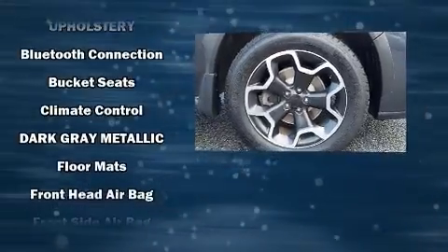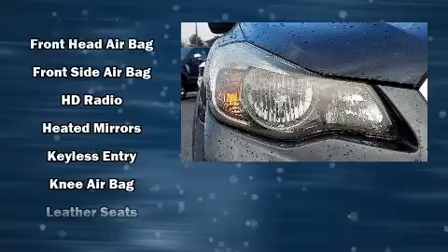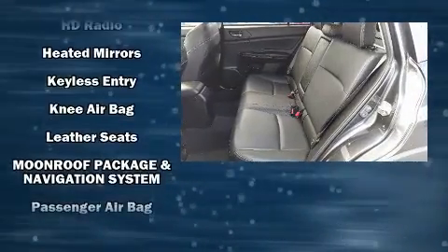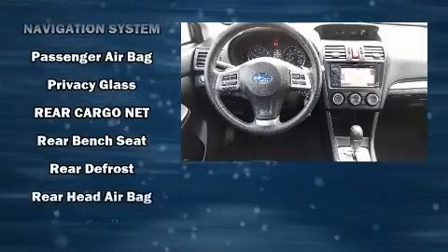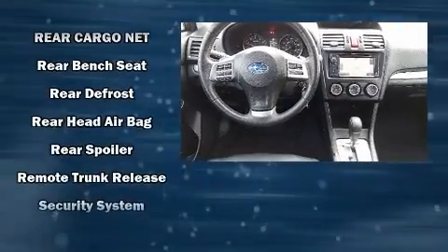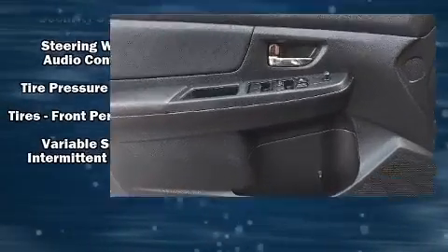Subaru also prioritized safety and security with features such as head curtain airbags, front side impact airbags, traction control, brake assist, a panic alarm, and four-wheel disc brakes with ABS. For added security, Dynamic Stability Control supplements the drivetrain.